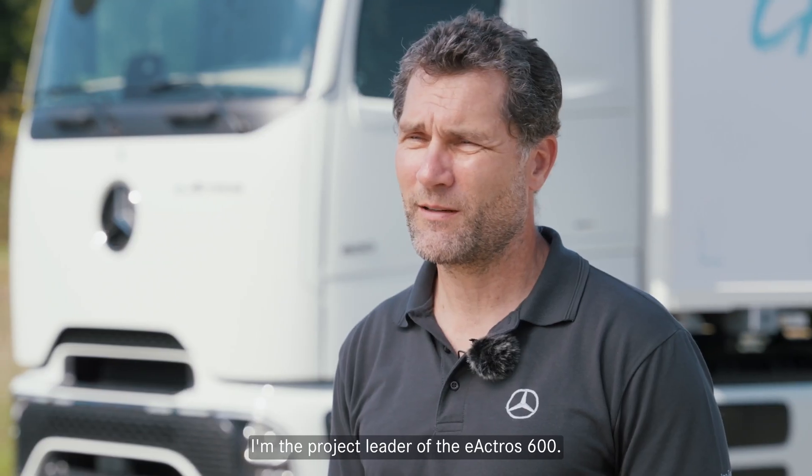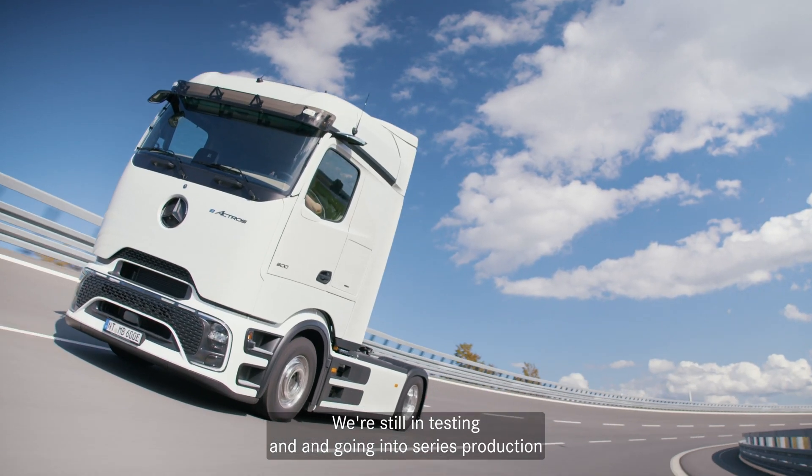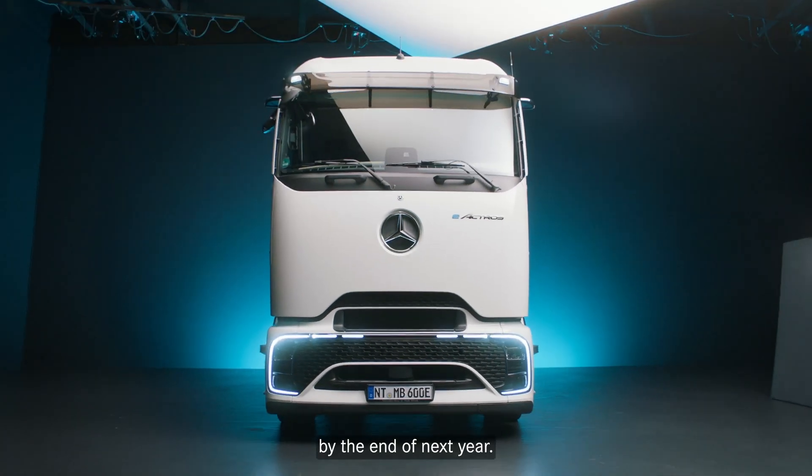My name is Thirman Mollock. I'm the project leader of the e-Actra 600. We're still in testing and going into serious production by end of next year.